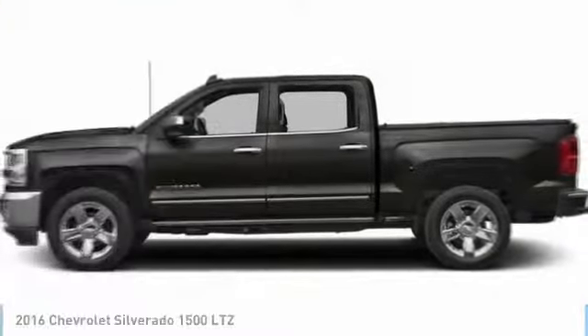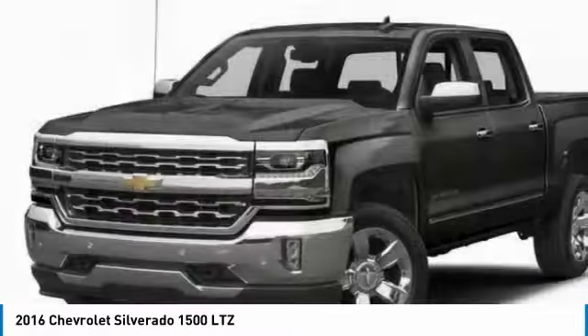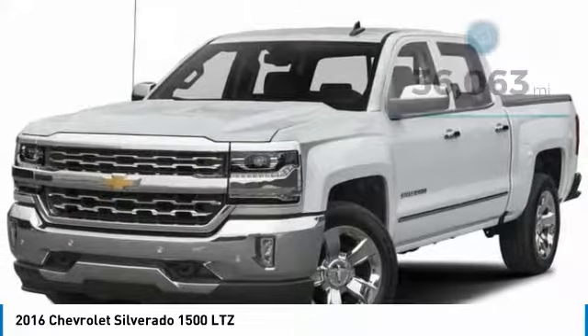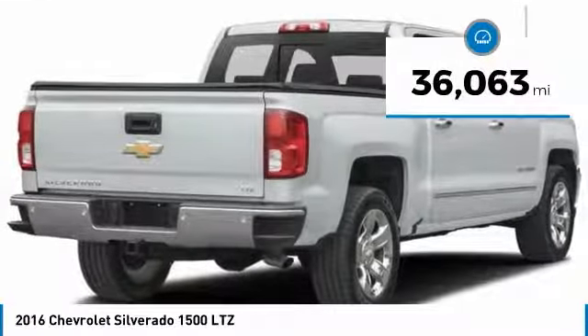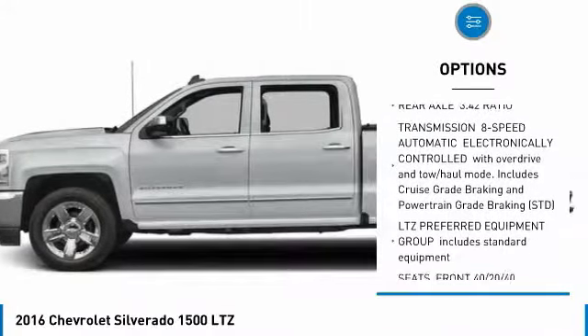Love the 2016 Chevy Silverado 1500. The Chevy Silverado 1500 has the lowest cost of ownership of any full-size pickup. This vehicle has less than 40,000 miles.